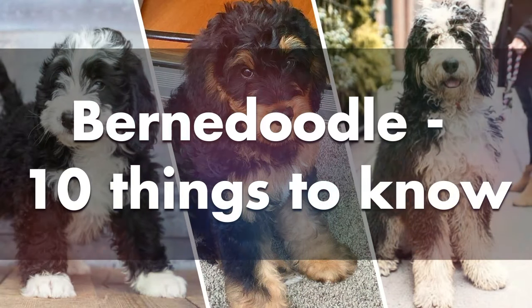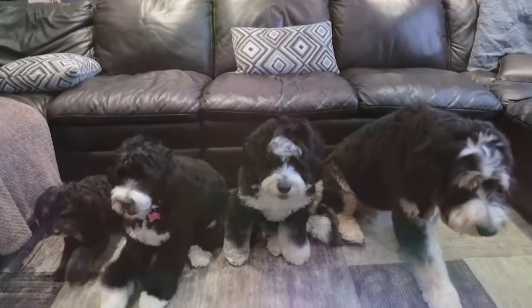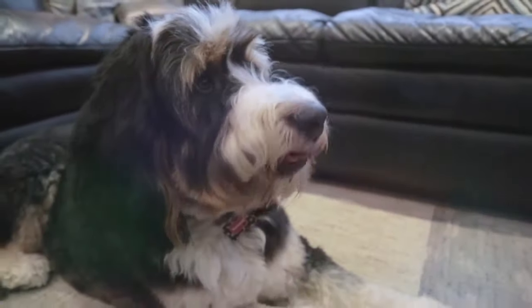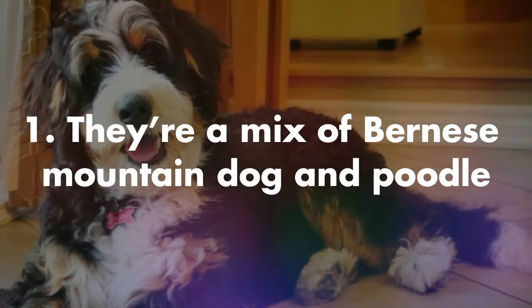Whether you already know and love a Bernadoodle, are considering the next best fit for your family, or you're just browsing because they're seriously a cute pet, here are a few things worth knowing about this fabulous dog. Number one, they're a mix of a Bernese Mountain Dog and a Poodle.